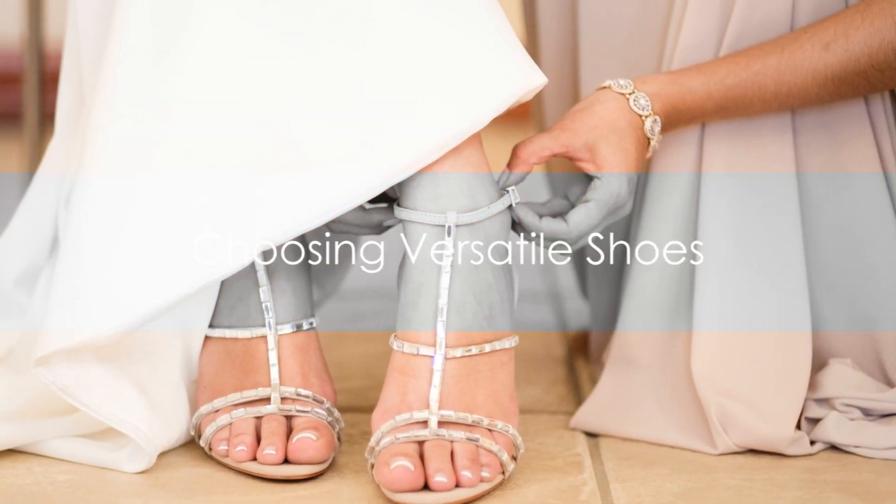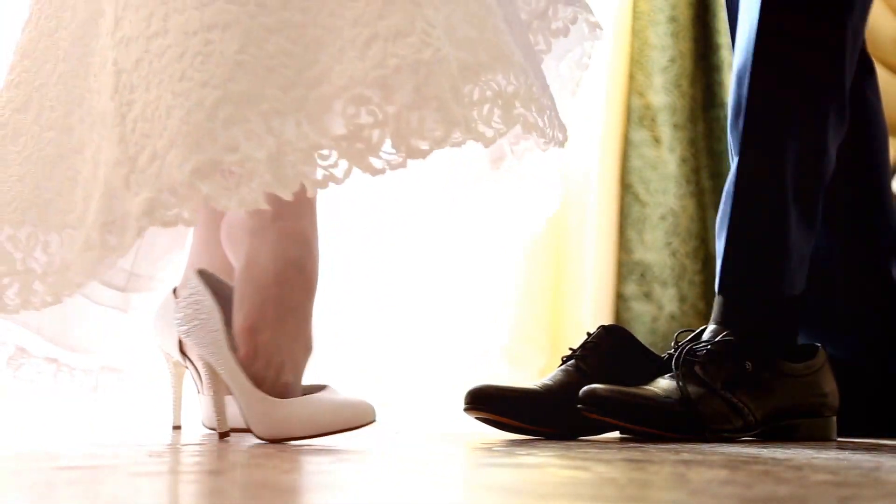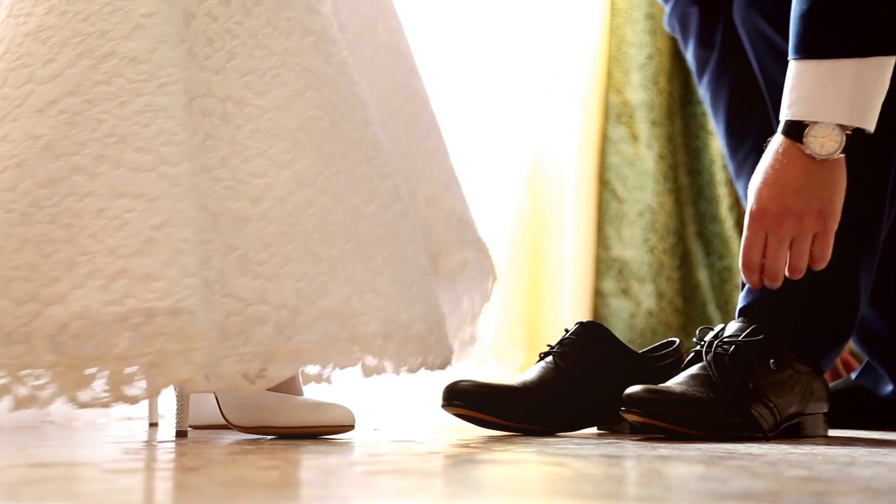Now, on to shoes. Shoes can be bulky and heavy, so the key is to pick versatile pairs. A pair of formal shoes for the ceremony and reception and a comfortable pair for other casual events should suffice.